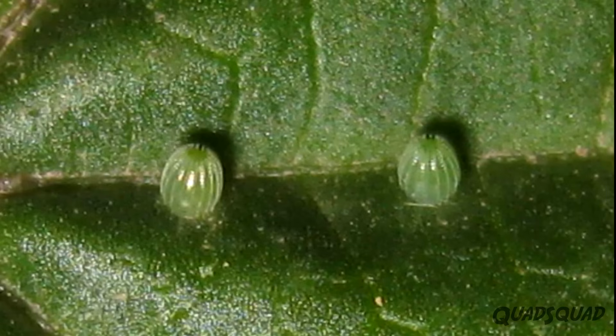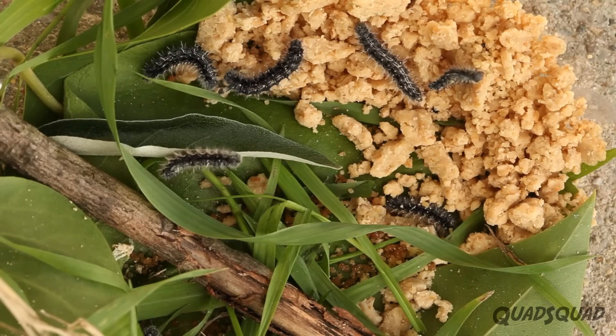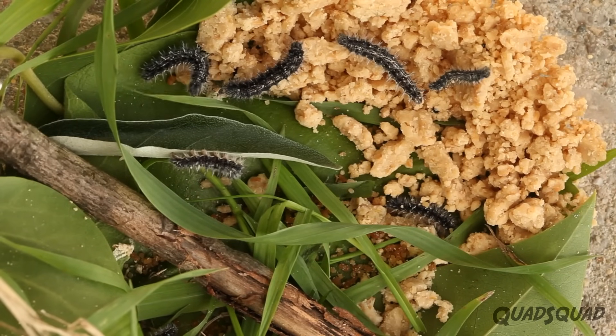At first, the butterfly lays an egg, usually on a leaf. When the egg hatches, out comes the larva. Larva can also be called a caterpillar.